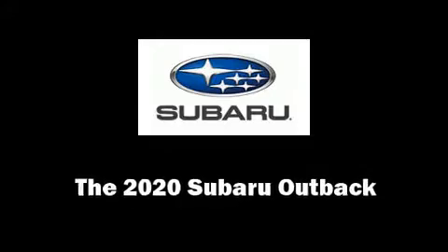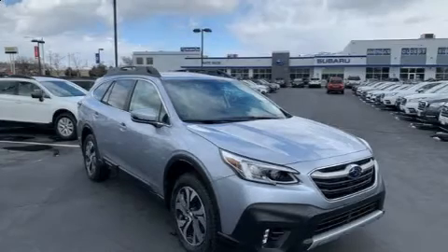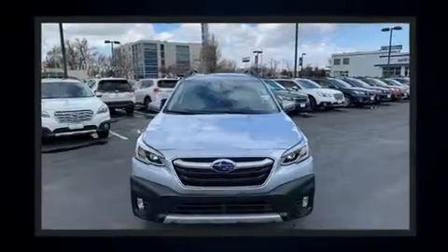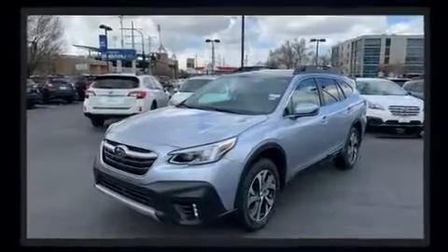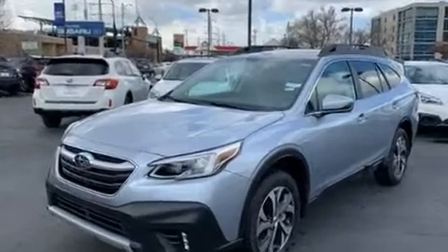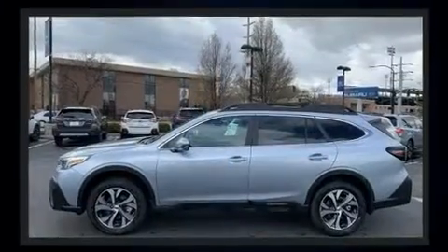Get excited about the 2020 Subaru Outback. Smooth gear shifts are achieved thanks to the efficient four-cylinder engine, and for added security, dynamic stability control supplements the drivetrain. This model accommodates five passengers comfortably.